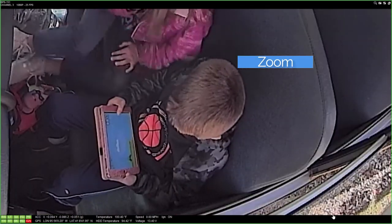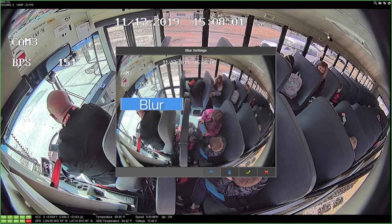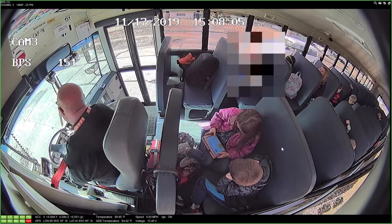Like a zoom function to see tiny details, and a blur function to protect the privacy of selected passengers before the video is reviewed or shared.